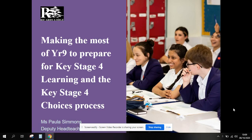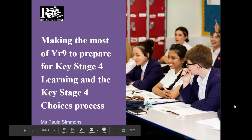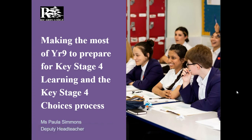Hello, Miss Simmons here. Normally I'd be speaking to you from the hall, like I do every year, about the next stages of your daughter's learning and what you can do to support her. But today we're going to do it like this.